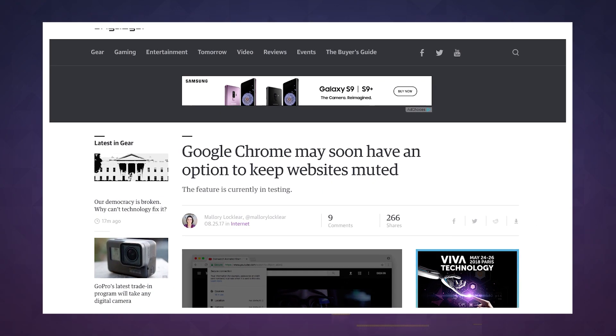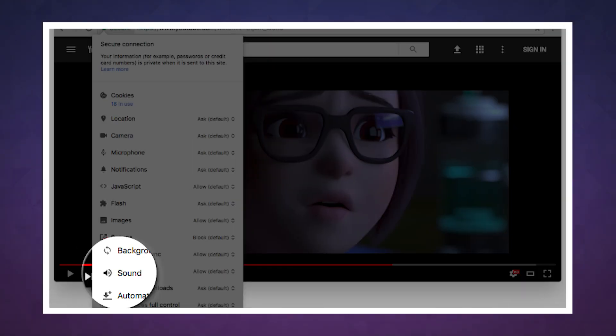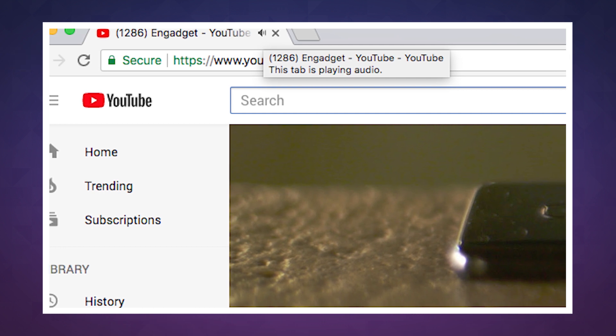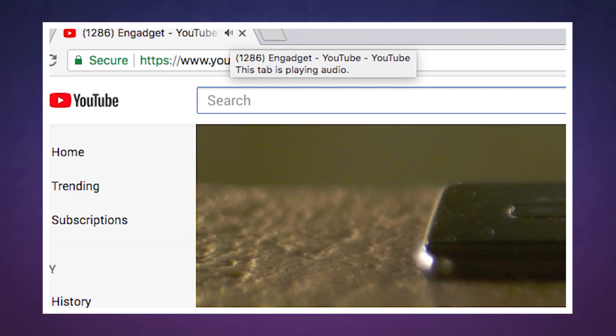Last August, the company teased a feature that would let you mute an entire website, and way back in 2013, Google added an icon to tabs that made it easy to see which site was annoying you by making noise in the background.